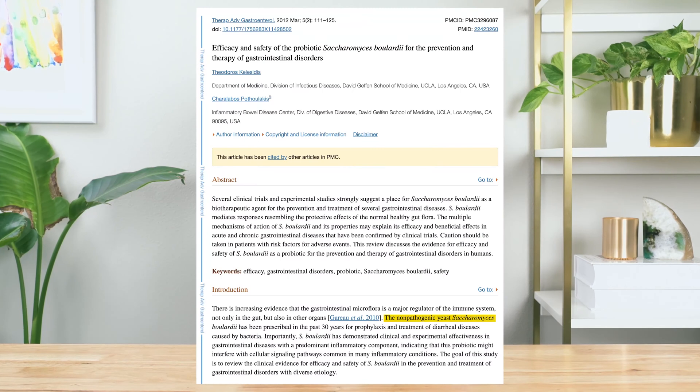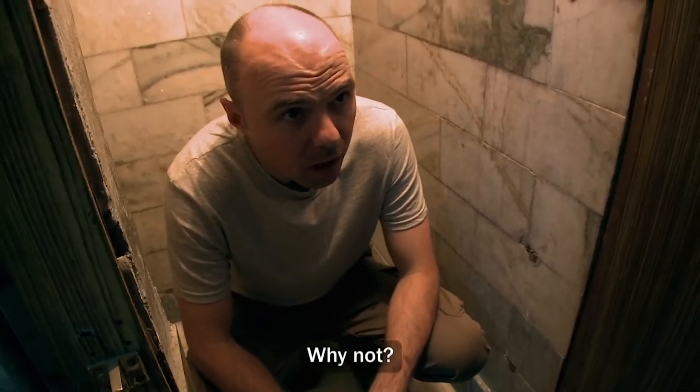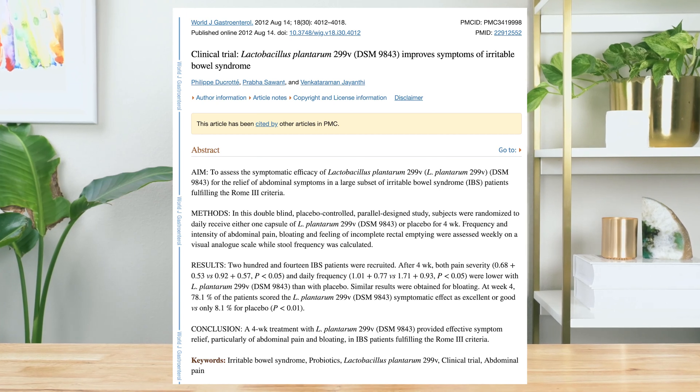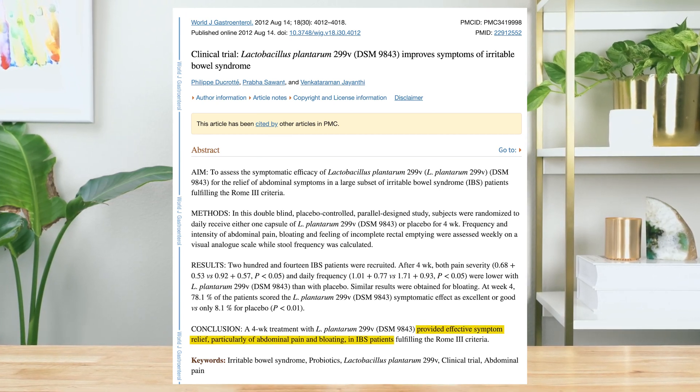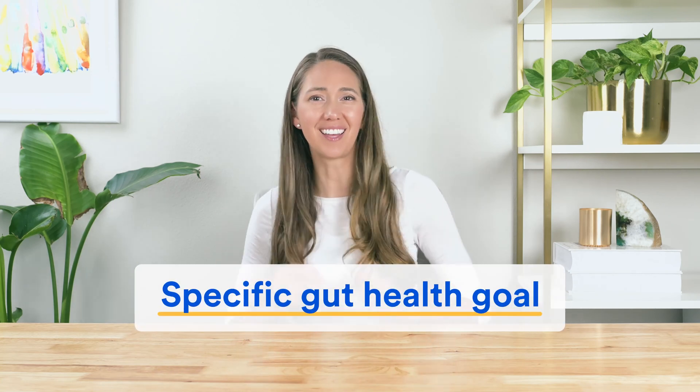To make this easy to understand, let's look at two quick examples. Saccharomyces boulardii — its superpower is that it can help stop diarrhea, especially when caused by antibiotics or eating adventurous food on holidays — hello, traveler's diarrhea. Meanwhile, Lactobacillus plantarum, specifically the 299v version, its superpower is that it can be really helpful for people with IBS — in particular it can help relieve abdominal pain and bloating.